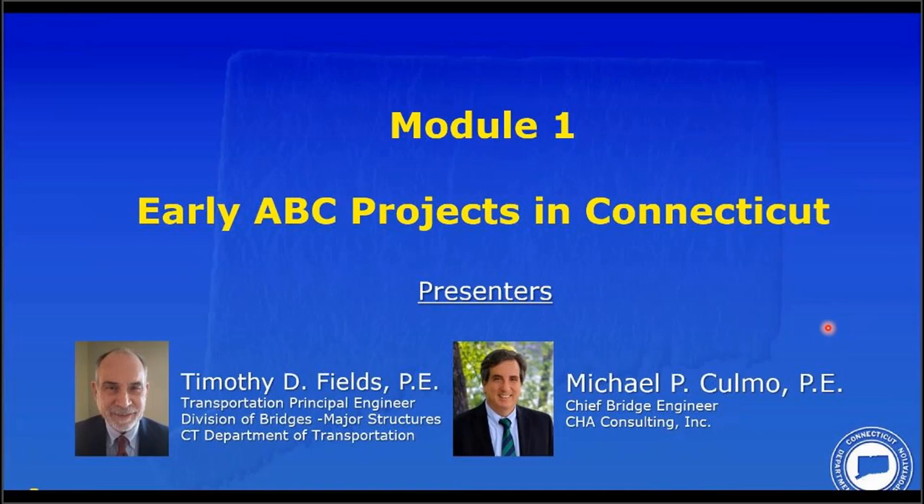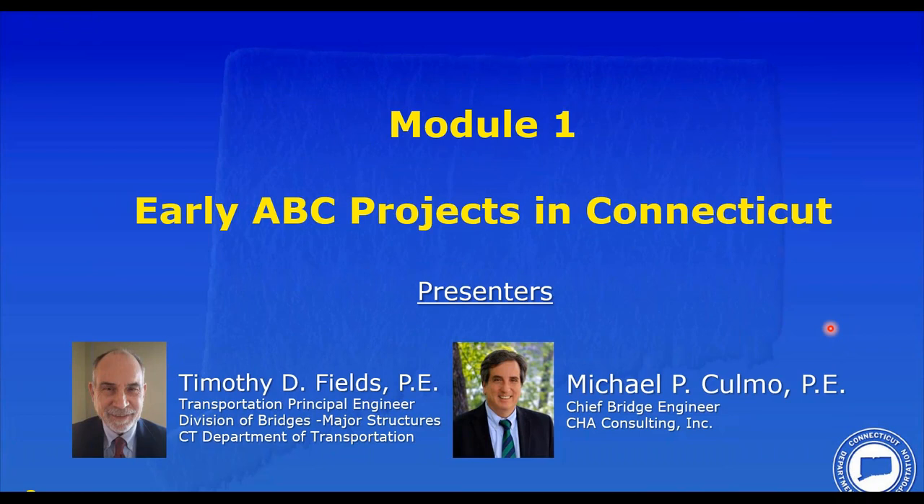We're pleased to introduce our speakers, Tim Fields and Mike Comell. Tim, employed by the Connecticut Department of Transportation for over 36 years, has been the principal engineer for their major structures unit within the Division of Bridges since 2013. He is the chair of ConnDOT's Bridge Standard Practices Committee, which manages and updates ConnDOT's bridge design manual. Since 2011, Tim has served as the state bridge engineer and voting member representative on the AASHTO Committee on Bridges and Structures. He graduated with a BSCE degree from the University of Connecticut in 1984, joining ConnDOT in 1985 and advancing through multiple positions in bridge engineering. He is a licensed professional engineer.